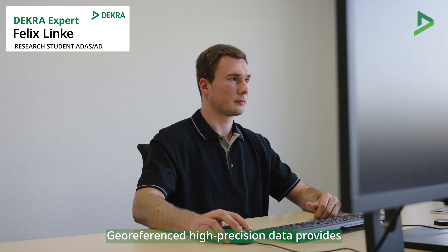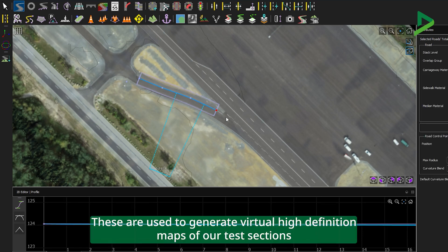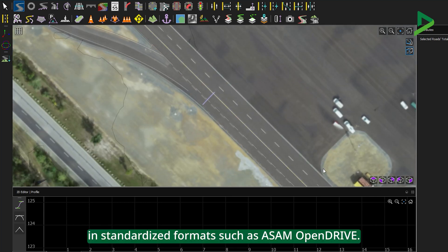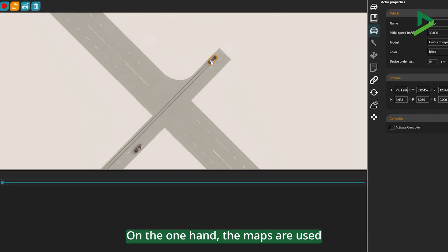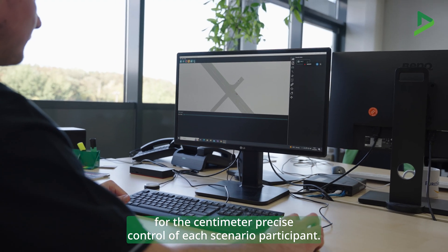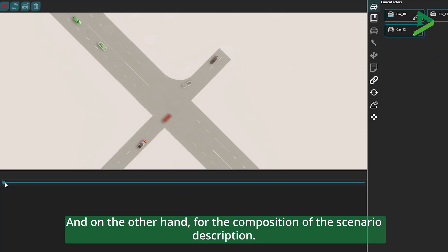Geo-referenced high-precision data provide the basis for the digital preparation of the tests. These are used to generate virtual high-definition maps of our test sections in standardized formats such as ASAM OpenDrive. On the one hand, the maps are used for the centimeter-precise control of each scenario participant, and on the other hand, for the composition of the scenario description.